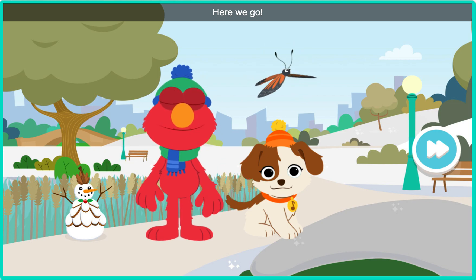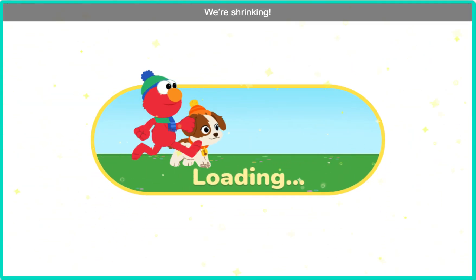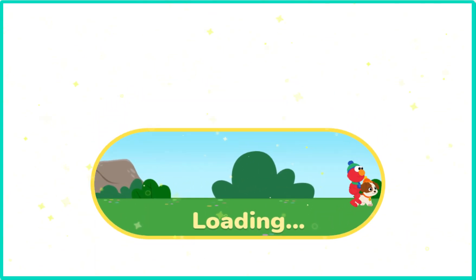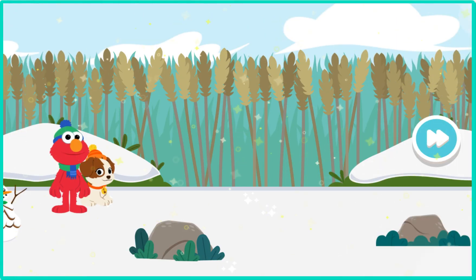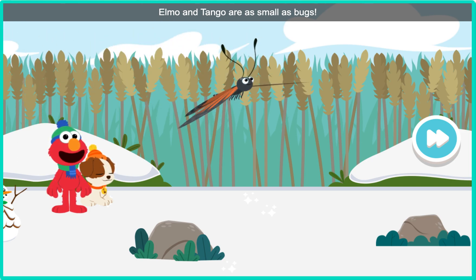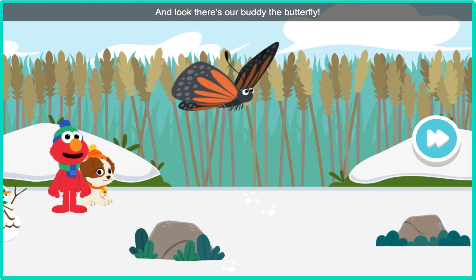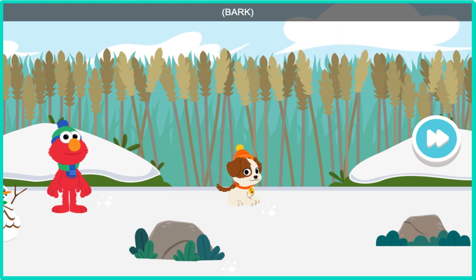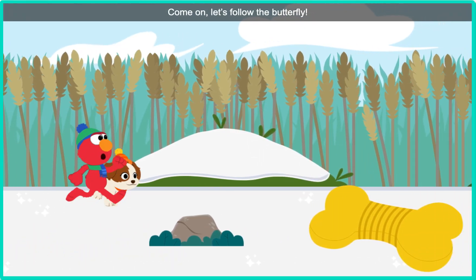Here we go. We're shrinking. Whoa, look at that. Elmo and Tango are as small as bugs. And look, there's our buddy the butterfly. Come on, let's follow the butterfly.